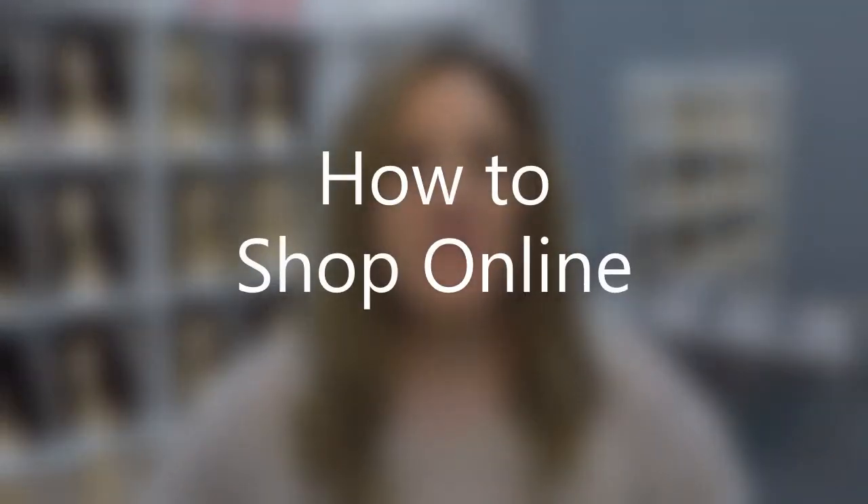Hey everybody, it's Margaret out of Thorpe, Wisconsin with Main Street Hair Solutions. I wanted to talk today a little bit about how to shop online for a wig.